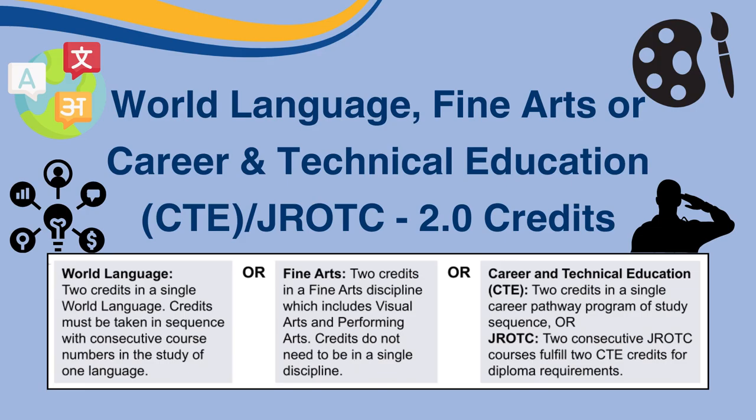To receive credits in World Language, you must take the same language course, like Hawaiian or Japanese, in a sequence — for example, Hawaiian 1 and 2. However, for Fine Arts, you do not need to take it back-to-back; this includes Visual Arts and Performing Arts, and you can mix and match your Fine Arts credits. For CTE classes, you have to take them in a sequence, similar to the World Language classes.